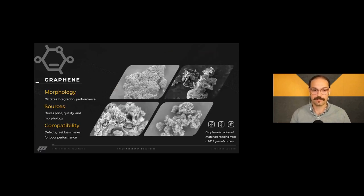Graphene in general — I'm sure everybody is well aware of it — was discovered in 2004, Nobel Prize in 2014, and was slapped into everything. Everybody said it doesn't work. That's because everybody thought graphene was just graphene — you could get it from one person and it translates across all producers worldwide, and if it doesn't work with one, it won't work in general.